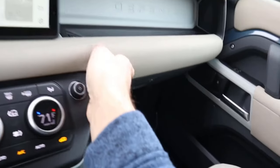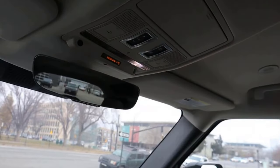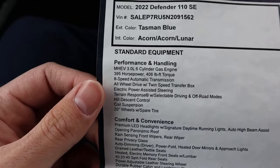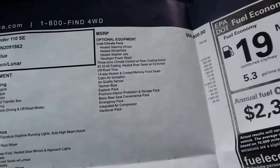The glove box is pretty normal — nothing too crazy. And then it's a regular vehicle, so you've got a panoramic sunroof. You can't take off the doors with this setup, so it's a little bit different. Here's the window sticker, so you can see the equipment on this vehicle and also the pricing as well.